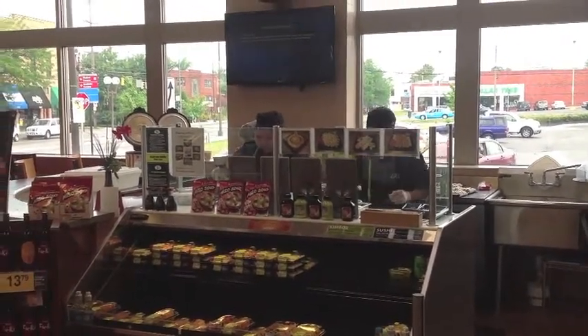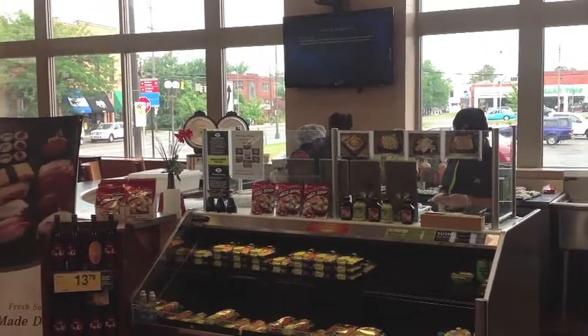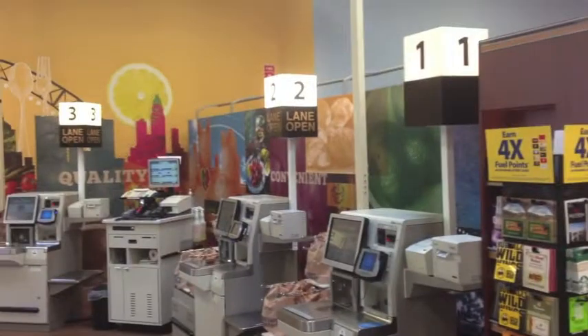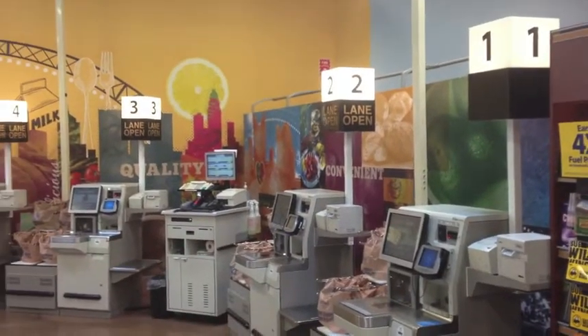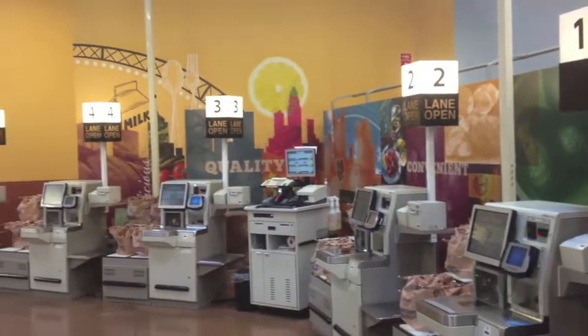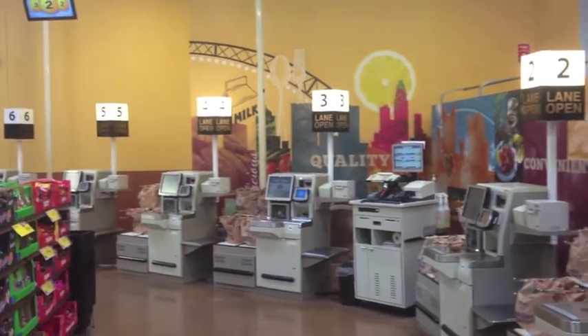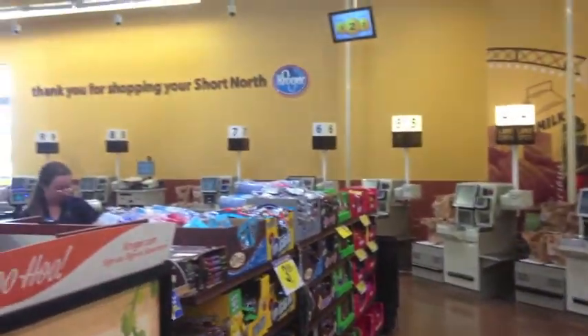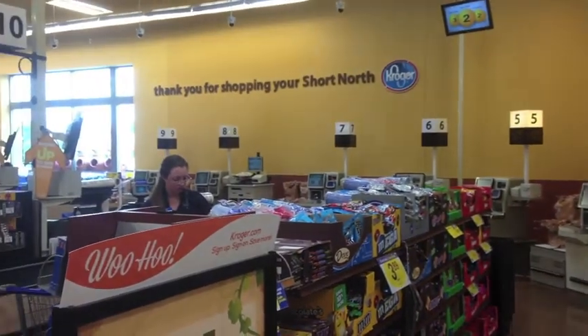It generates a lot of foot traffic for this 53,000 square foot store. Perhaps the biggest difference between the Short North store and the typical suburban Kroger location is the checkout area. Many of its shoppers walk to this store and shop with baskets as opposed to carts, and they want a quick checkout. So Kroger remodeled the front of the store to add more self-checkout scanners.